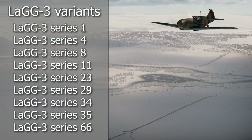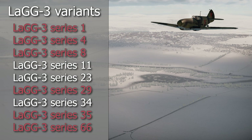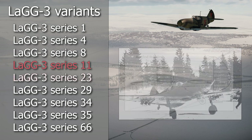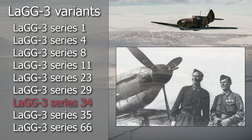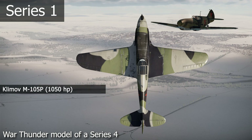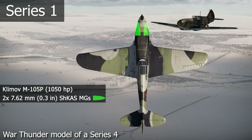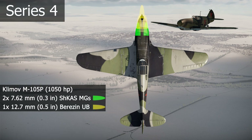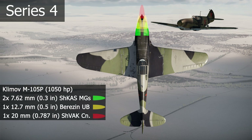Almost every aspect of the LaGG-3 changed during its lifespan. We will only cover the main modifications in armament, power plant, and structure. The LaGG-3 Series 1 had a Klimov M105B engine with a centrifugal two-speed, two-stage supercharger that could develop 1050 horsepower. It had two 7.62mm ShKAS machine guns and three 12.7mm Berezin UB machine guns, all in the nose. In Series 4, the UB machine gun firing through the propeller hub was replaced by a 20mm ShVAK cannon, and the right UBS machine gun was removed to lighten the aircraft.